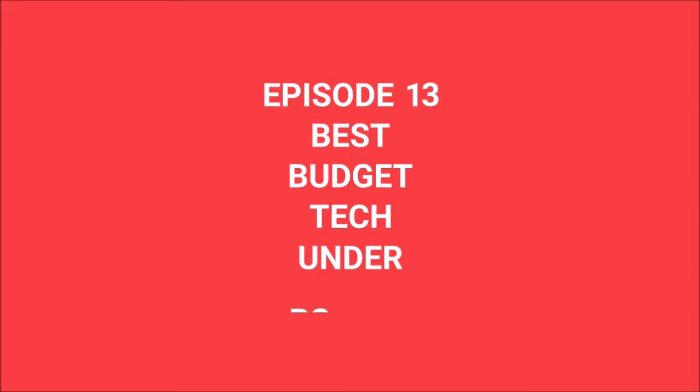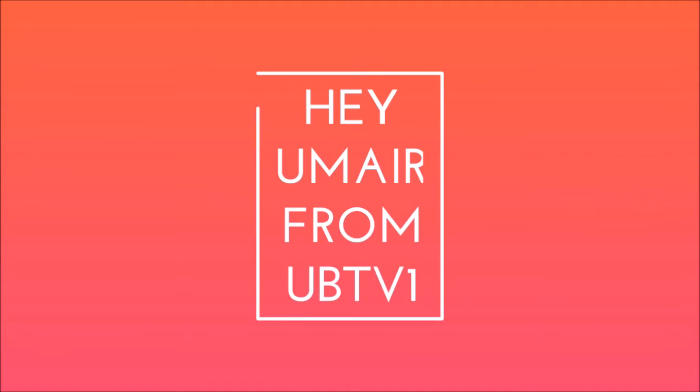Welcome to the 13th episode of Best Budget Tech, and this time under 1000 rupees. Hey guys, my name is Umair, you're watching UPT1. Let's talk about what you can get under 1000 rupees.